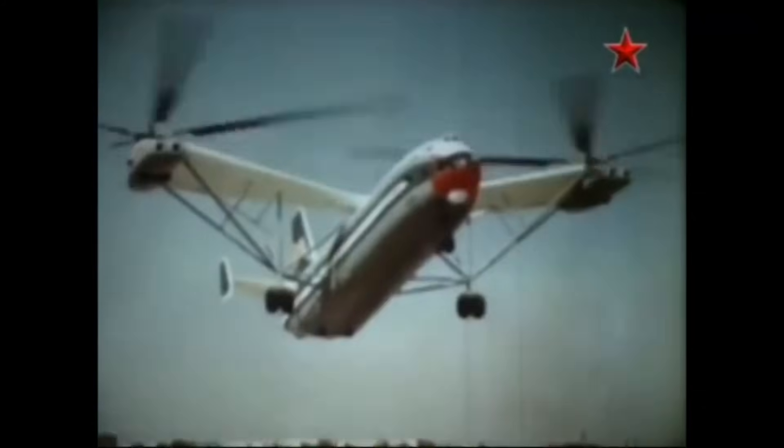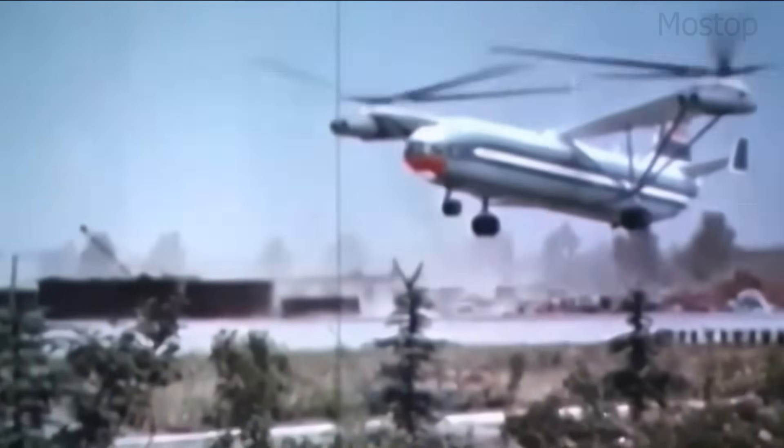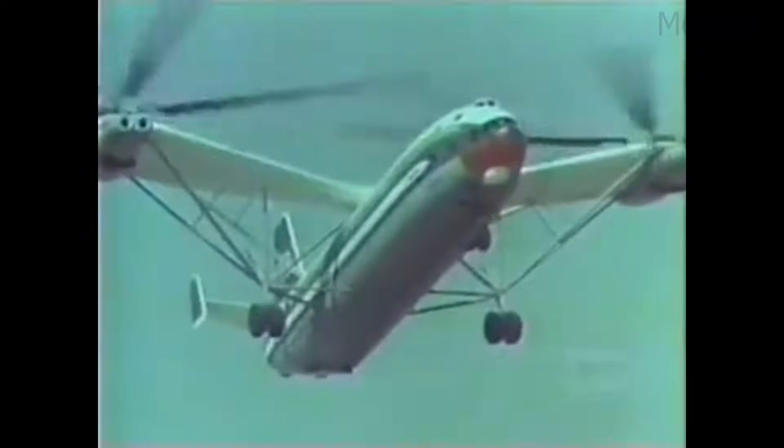The V-12 had six-bladed rotors on each of its two main rotors, and a central fuselage that housed the cockpit and cargo area. Though it only completed two prototypes, the V-12 demonstrated the potential for massive lifting capabilities. Its test flights, which took place in the 1960s and early 1970s, were a spectacle. Despite its impressive performance, the V-12 was ultimately not put into production due to high operational costs and the rise of more efficient cargo aircraft like the Mi-26. The Mil V-12 Homer remains a symbol of Soviet-era engineering ambition, standing as one of the most extreme and massive helicopters ever conceived.